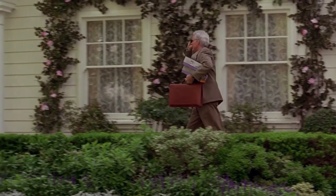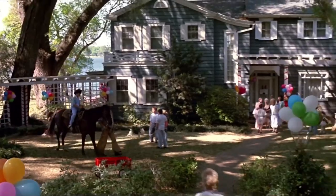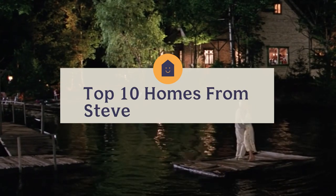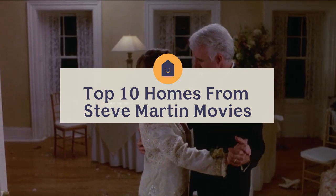You know that Steve Martin's house in Father of the Bride is stunning, but is it the best movie house he's ever had? Actually, no. These are the top 10 houses Steve Martin's characters have ever lived in, ranked from worst to best.